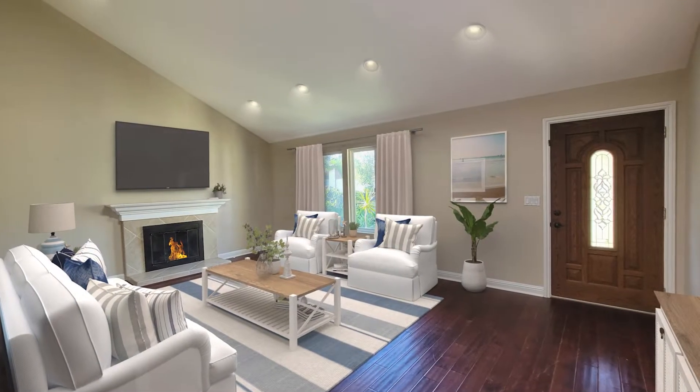Here are a few virtual stage photos for a different perspective of possible room usage.